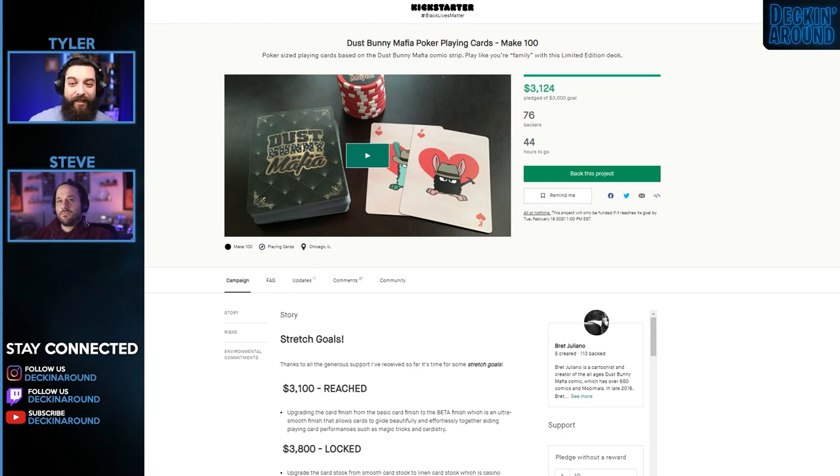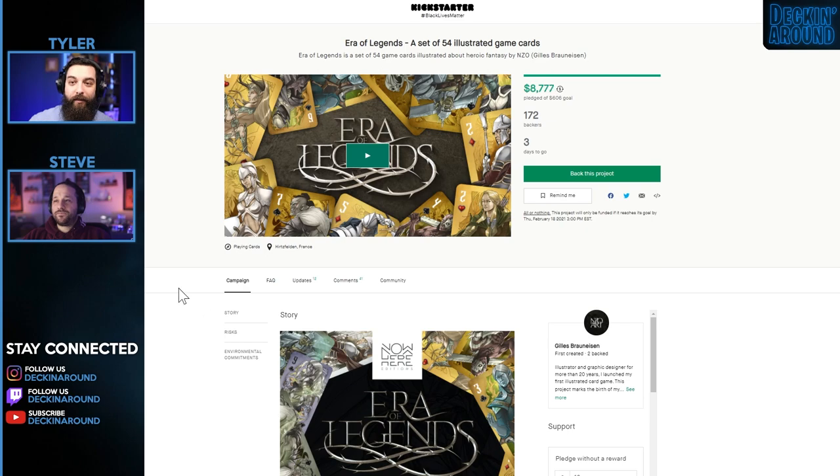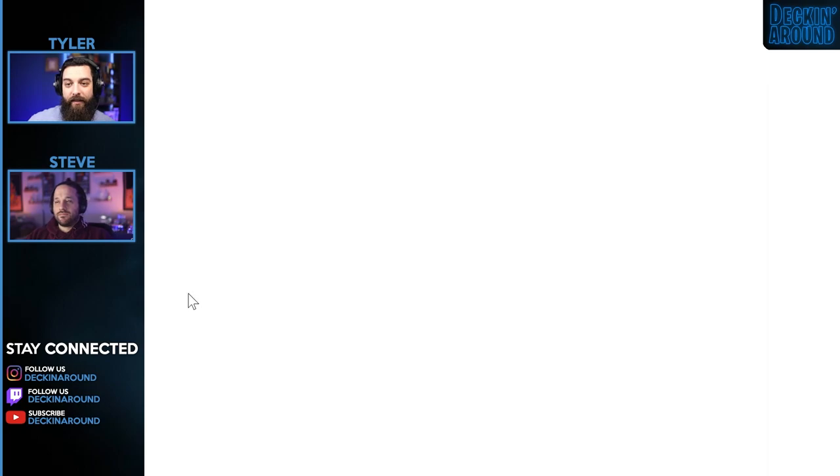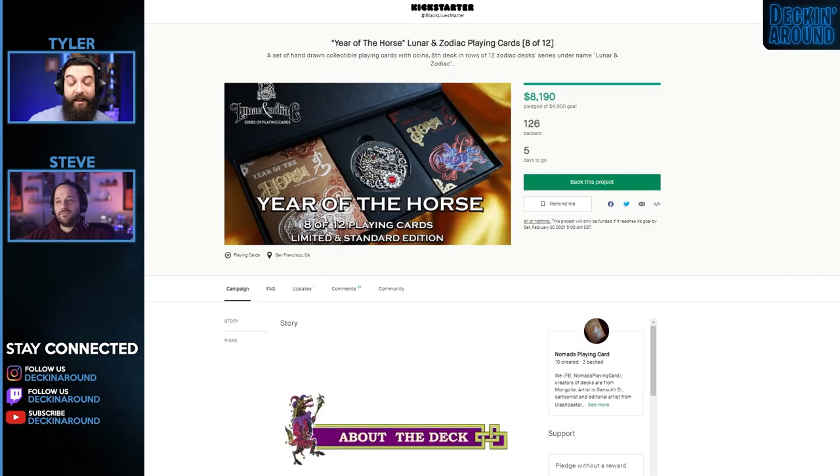Ending in the next seven days, we have the Dust Bunny Mafia Poker Playing Cards, the Double Bluff Darts Playing Cards, the Era of Legends — a set of 54 illustrated game cards — the Compass Playing Cards, and the Year of the Horse Lunar and Zodiac Playing Cards.